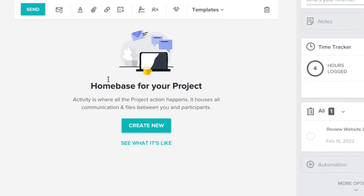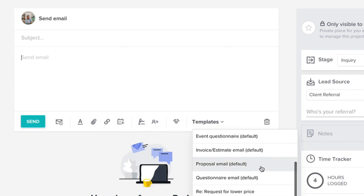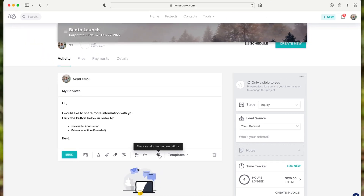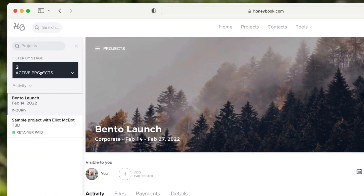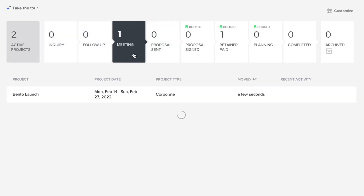You can send emails through here, adding clients and scheduling emails using templates — things like requests for lower pricing or a new inquiry — and HoneyBook will help populate those for you. You can add email signatures and share vendor recommendations as well. I've got two active projects in the inquiry stage, and I can move one forward to the meeting stage.